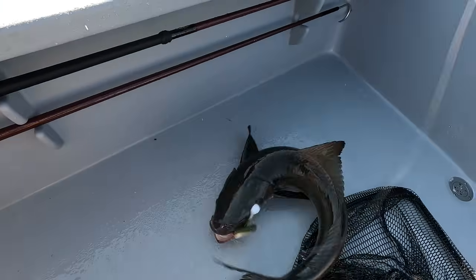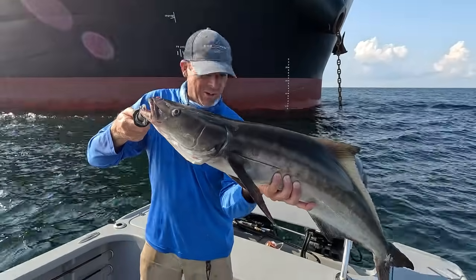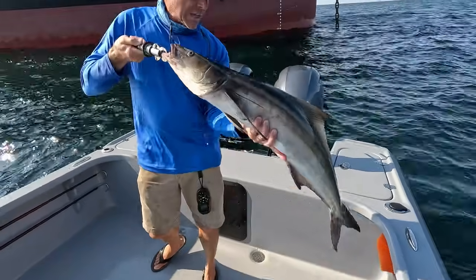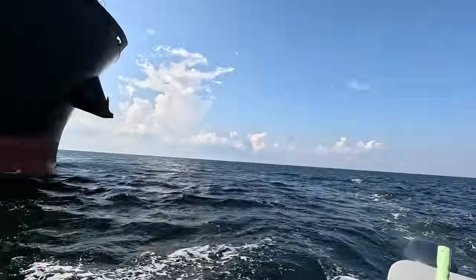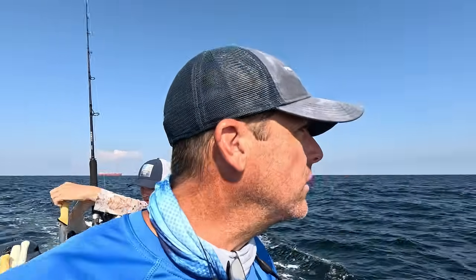Look at that — that fish might go legal! Beautiful gulf coast cobia. That one went 37 and a quarter, 37 and a half to the fork, which is what they've got to be. That is a primo eating size. You're allowed one per person or two per vessel. So we've got our two-fish limit. It is an amazing day out here. We fished that rig for a few minutes and got a couple of legal fish — three cobia for the day.